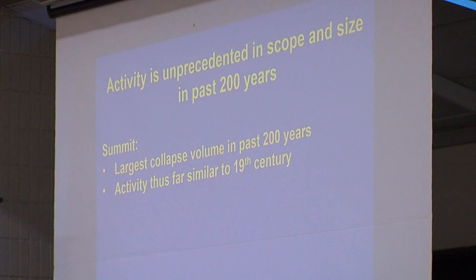The main message is that what we're observing now is unprecedented in the past 200 years in terms of size and scale, but not in terms of process. This has occurred before, particularly during the 19th century, where there were multiple collapses of the summit area and eruptions down in the East Rift Zone — at least one large one in 1840.